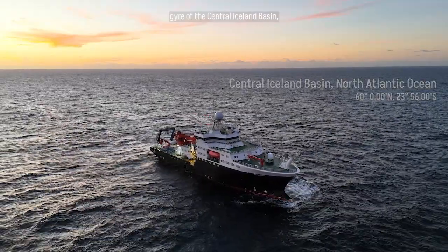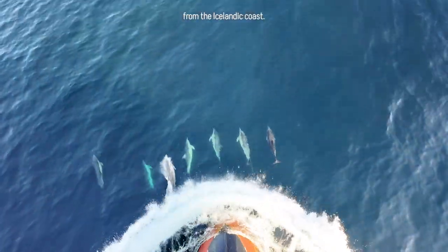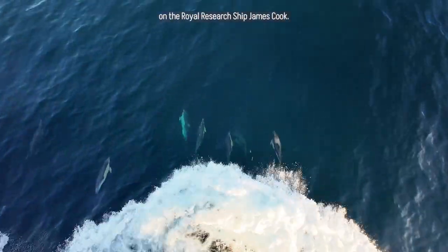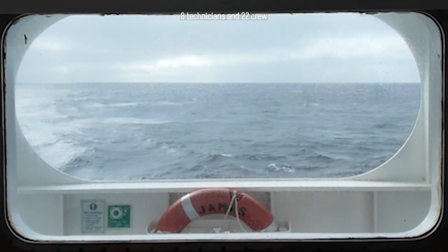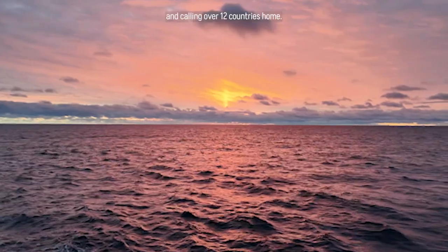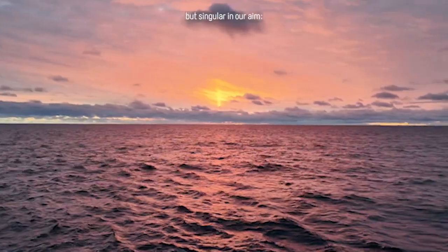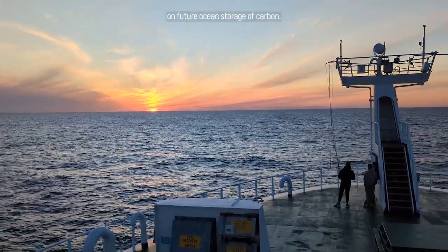We are out in the subpolar gyre of the Central Aysen Basin, almost 500 nautical miles from the Icelandic coast. Here in the North Atlantic Ocean on the Royal Research Ship James Cook, we are 23 scientists, 8 technicians and 22 crew. Hailing from over 8 organisations and calling over 12 countries home, we are diverse in spirit but singular in our aim: to understand the biological influence on future ocean storage of carbon.